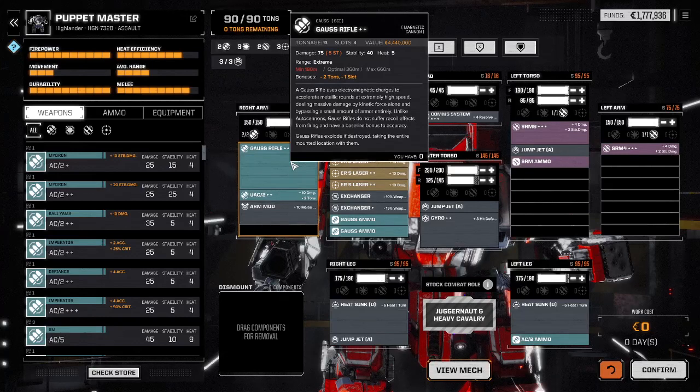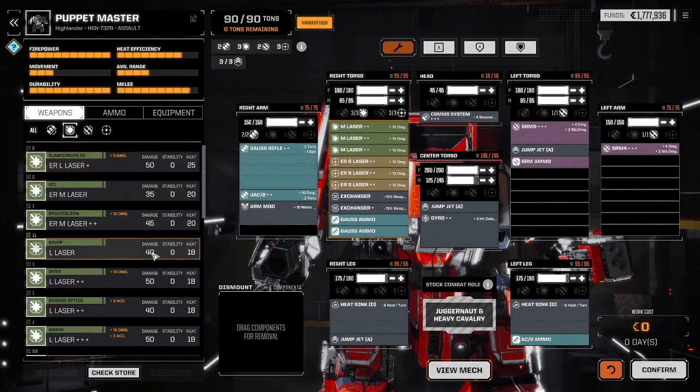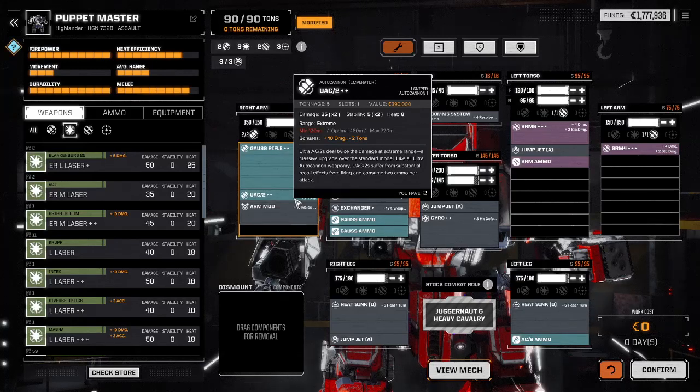Advanced Gauss rifle, upgraded from the standard Gauss rifle, saved two tons and a critical hit slot location. I added an Ultra Autocannon 2 — plus ten damage on both shots, minus two tons — so for the same weight of a large laser by itself, I get to put seventy points of damage downrange versus a large laser's forty points. So it's five points less for a single shot but I get a plus ten, so now I'm putting down an additional five points per shot and I get two of them — that's double the pleasure, double the fun, and it doesn't build the massive amount of heat that a large laser would.